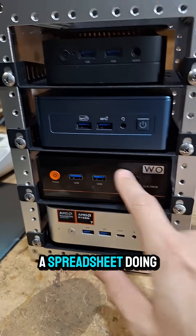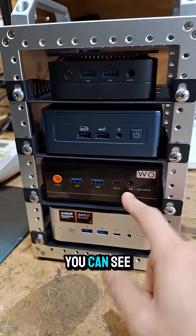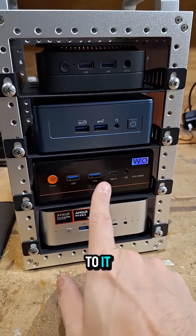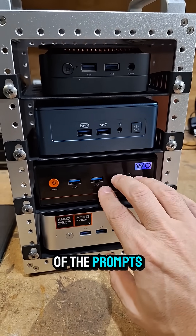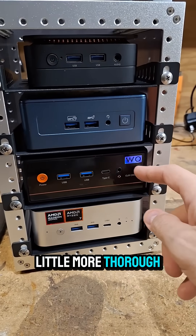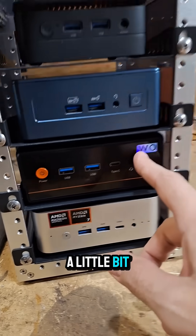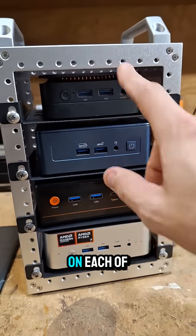I actually started a spreadsheet doing a recent video on this guy — you can see that on my channel right down there — but I kind of want to add to it, change up some of the prompts I used, be a little more thorough, maybe even change up some of the models and try something new and different on each of these machines.